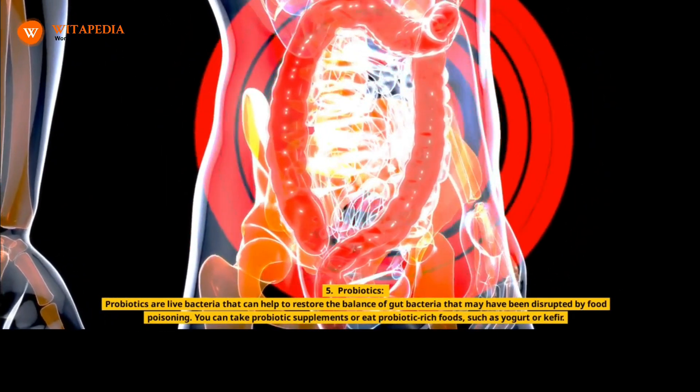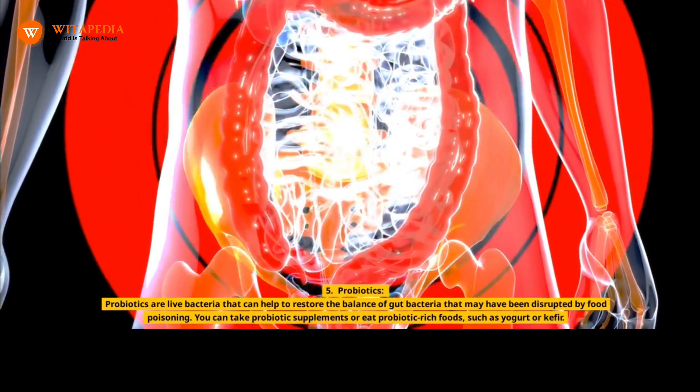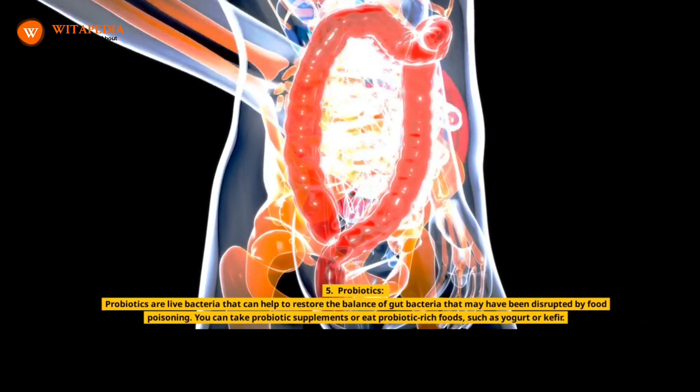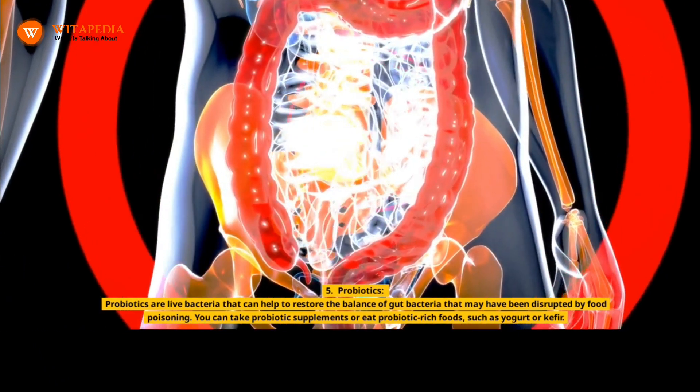5. Probiotics. Probiotics are live bacteria that can help to restore the balance of gut bacteria that may have been disrupted by food poisoning. You can take probiotic supplements or eat probiotic-rich foods, such as yogurt or kefir.